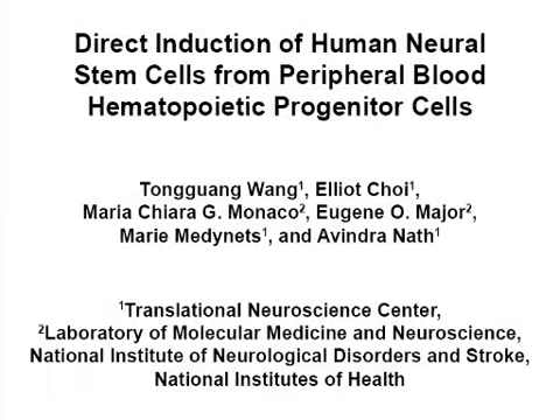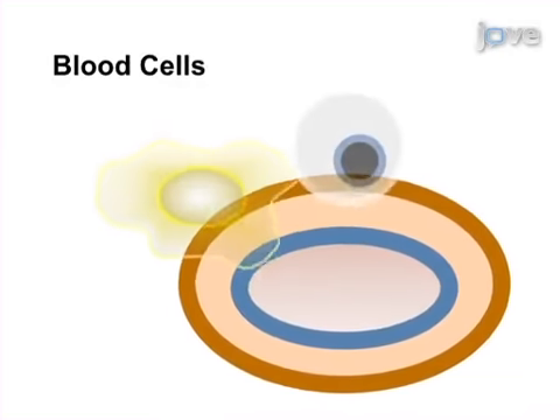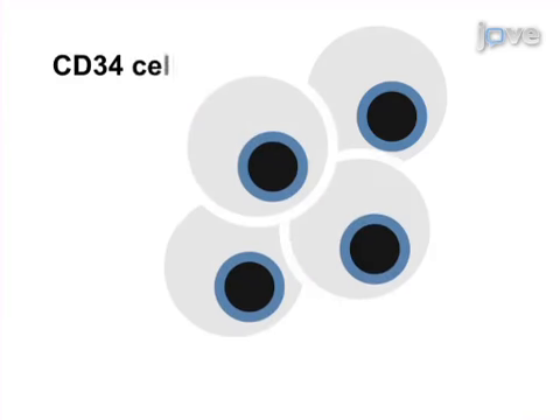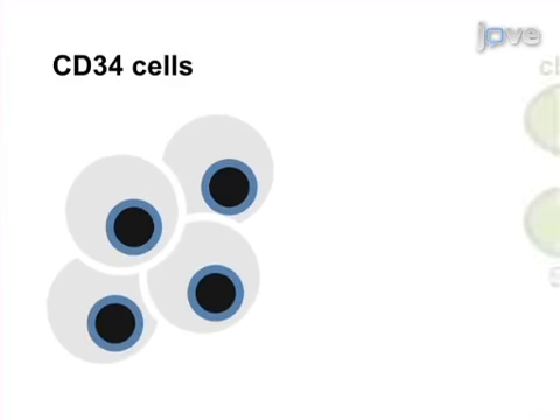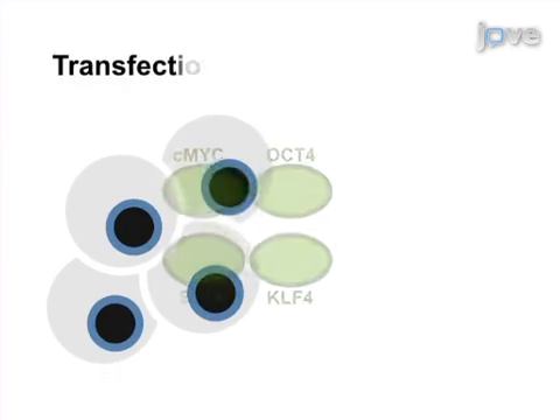The overall goal of this procedure is to directly induce neural stem cells from blood cells. This is accomplished by first enriching CD34 positive hematopoietic progenitor cells from blood. The second step is to transfect CD34 cells with Sendai virus containing transcriptional factors.